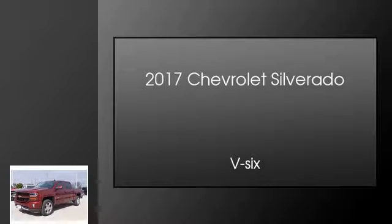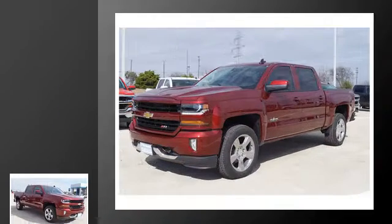This is a 2017 Chevrolet Silverado. This truck has an automatic transmission and a V6.